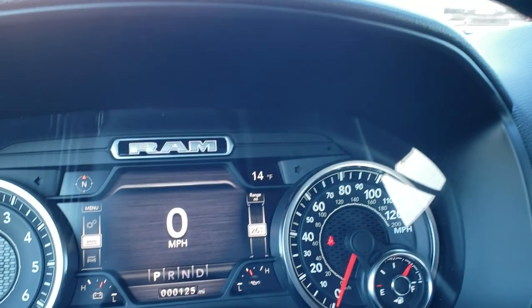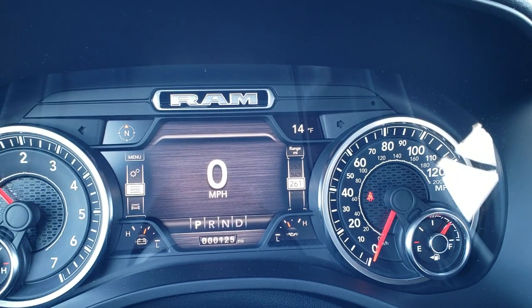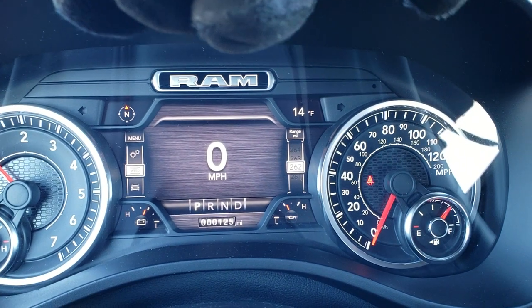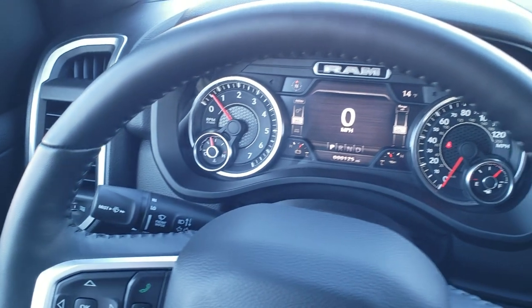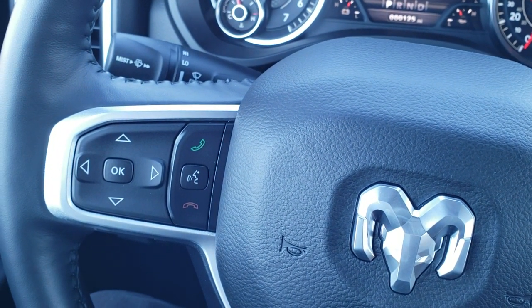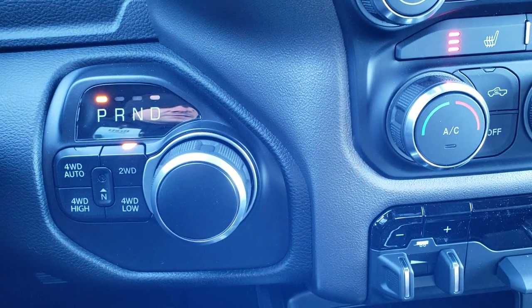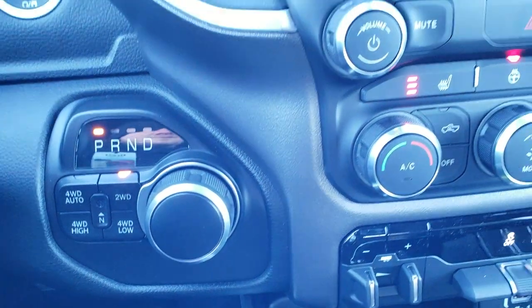As we hop inside the truck, you can see it has 125 miles on it — we got it on dealer trade. You get the digital speedometer and LCD display, the compass and outside temp — it is only 14 degrees today, really cold. Cruise controls are on the right, gear selector on the right, Bluetooth and information center controls on the left, and audio controls on the back of the steering wheel. Push button start, turn dial, eight speed automatic transmission. You have push button four wheel drive with a neutral setting and a four wheel drive auto feature.